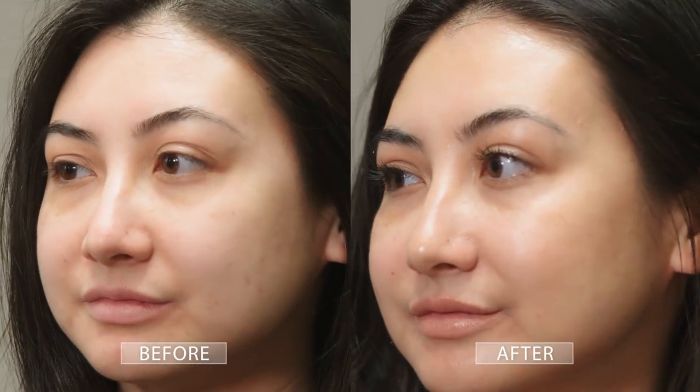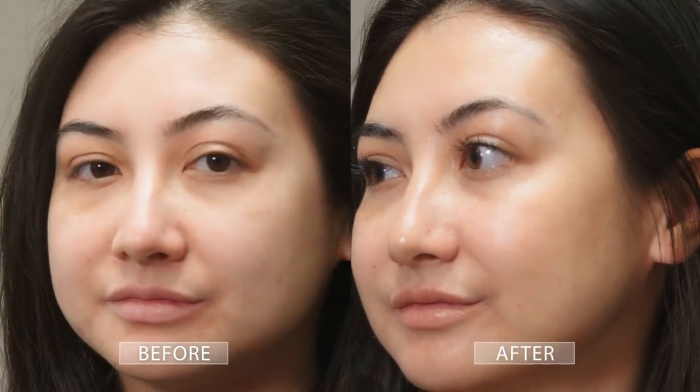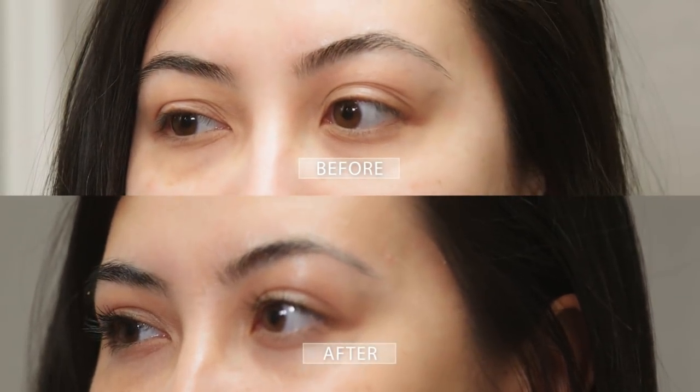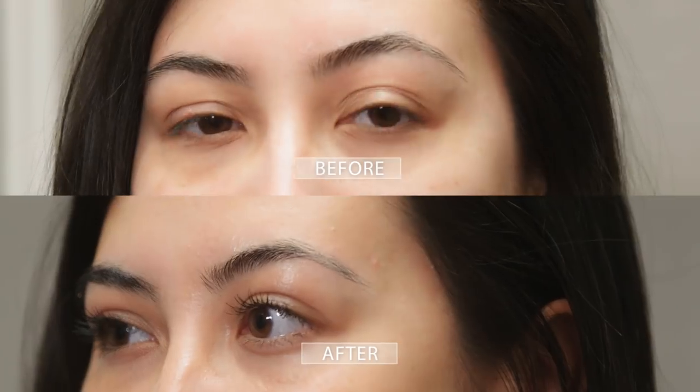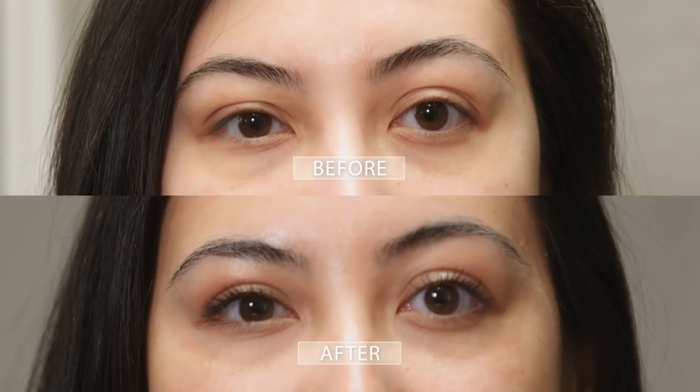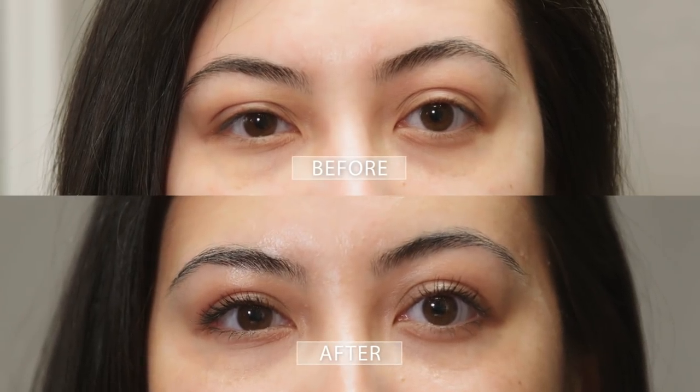Here I am 11 weeks post-op at one of my final appointments — very exciting. I'm wearing very little makeup right now. I would recommend this procedure to anyone looking to make a minor change while still keeping their facial look exactly the same. It was a very subtle change but to me it made a big difference.